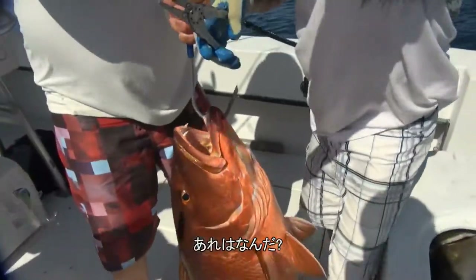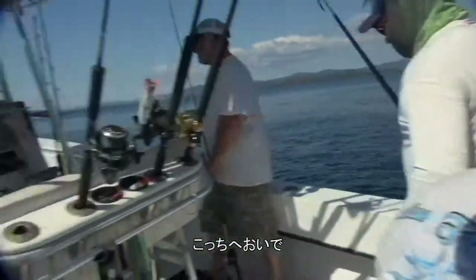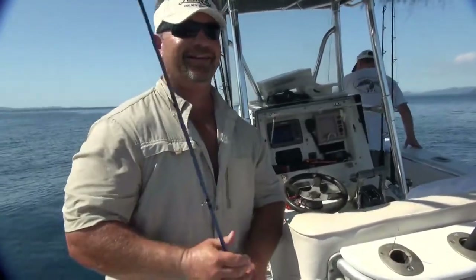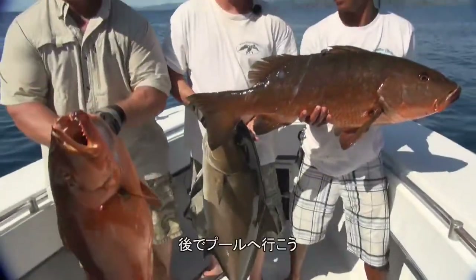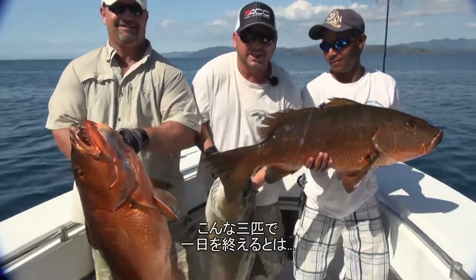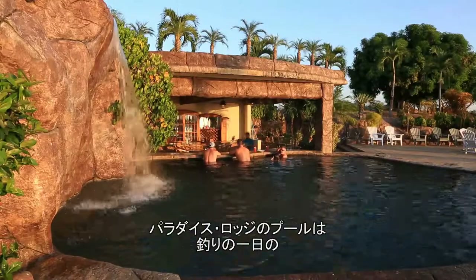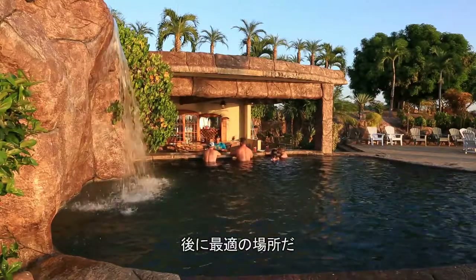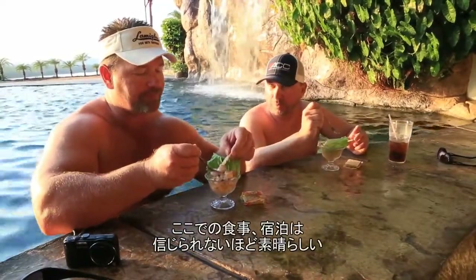Oh my god! What is that? Cubera Snapper! Come on up here buddy. I'm beat. Nice job, good job! After ending the day with a triple like this, we're ready to go to the pool — over 100 pounds of fish right here, easy. And the Paradise Lodge pool is the place to be after a day of fishing.